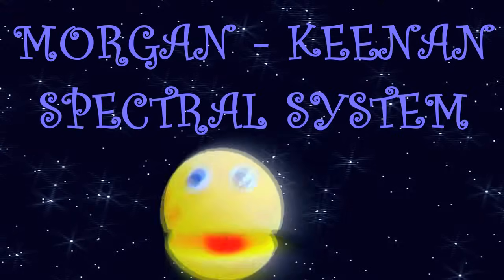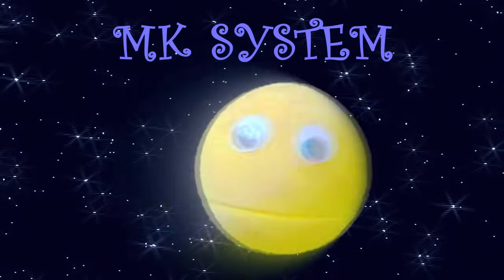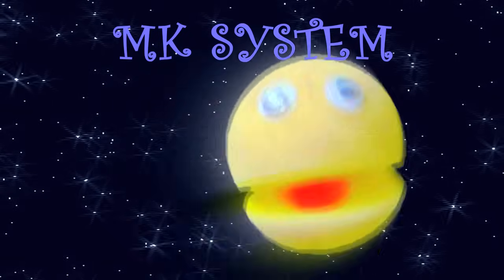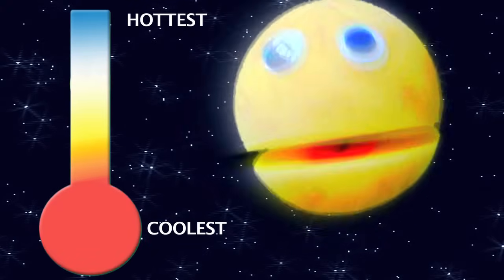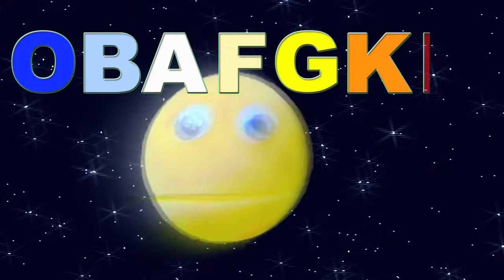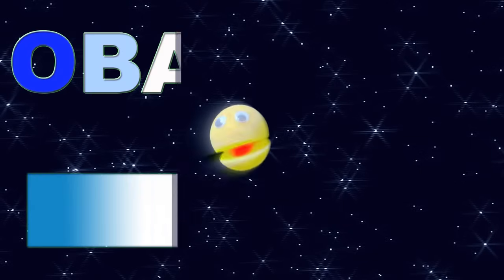The Morgan-Keenan Spectral System is how we are classified. Seven letters correspond with all our different types. The MK System, as it's known, is easy enough to learn. Each letter tells you our color and how hot we burn. From hottest to coolest, here are the types all seven: O-B-A-F-G-K-M, O-B-A-F-G-K-M. From bluest to reddest, let's try to name them all again: O-B-A-F-G-K-M, O-B-A-F-G-K-M.